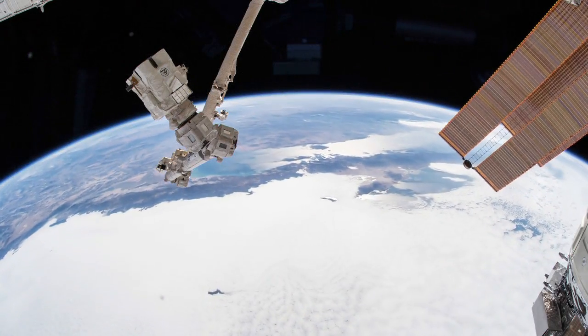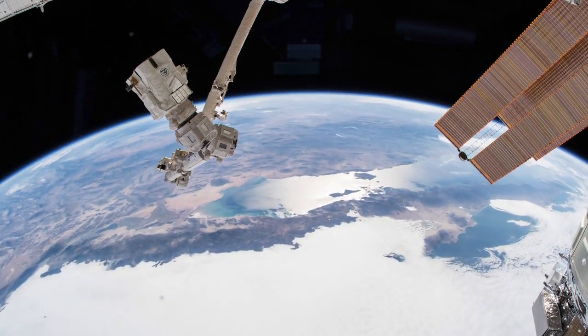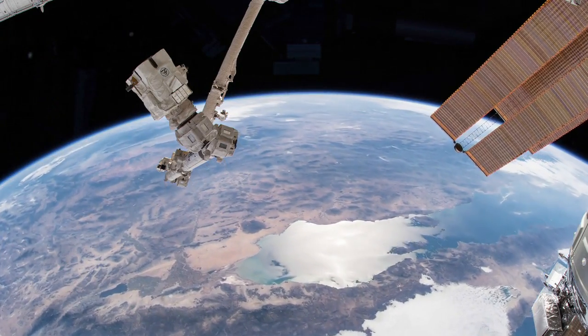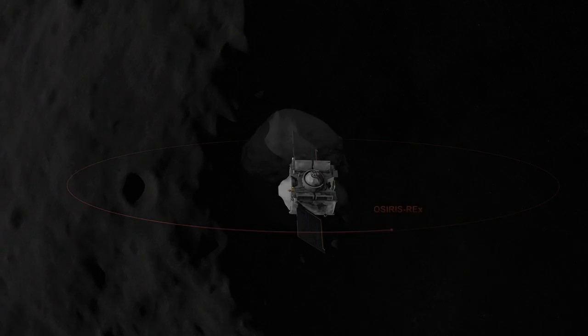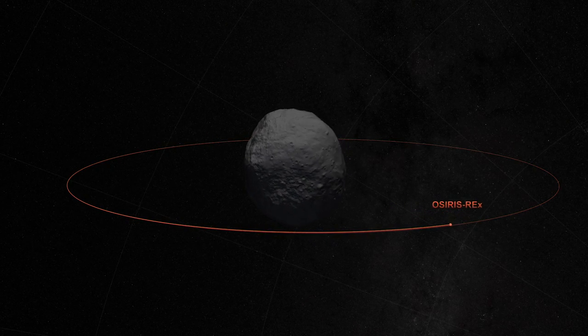Earth's protective atmosphere shields our planet from X-rays, so these types of blasts, like the one emitted from this newly discovered black hole, can only really be observed from space. And for the first time, we made this detection from interplanetary space around an asteroid.